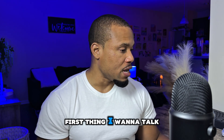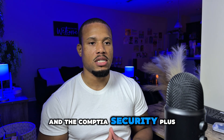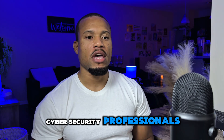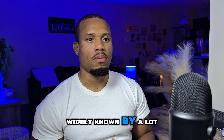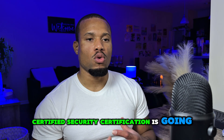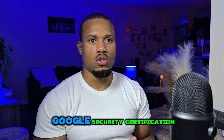Let's get right into it. First thing I want to talk about is the certification type and recognition. The Google cybersecurity certification is a non-accredited certification, and the CompTIA Security Plus certification is industry recognized. The Google cybersecurity certification is very good for boosting your resume for entry-level cybersecurity professionals, and the CompTIA Security Plus is widely known by a lot of employers. Having both will really make your resume look good.